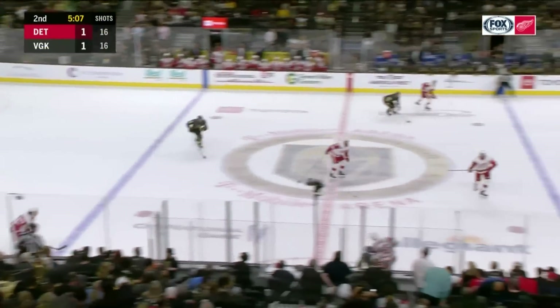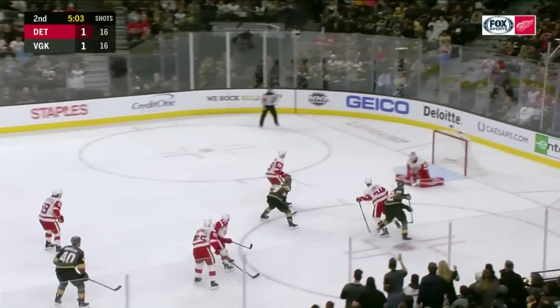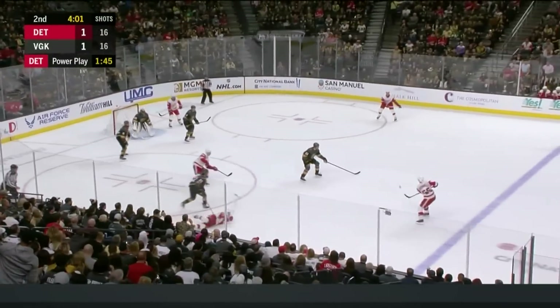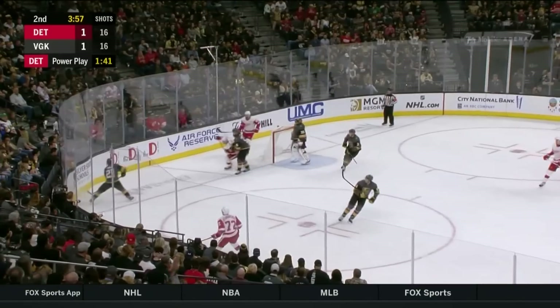Derrick Engelin. Cornwall had his man Carpenter tied up. Back they come again — Nosek, the former Red Winger. Man advantage Detroit. Subban makes the save on a shot from Mantha, and Vegas will clear.